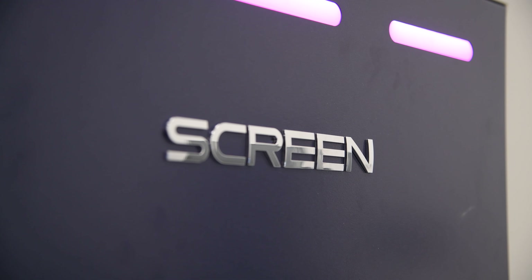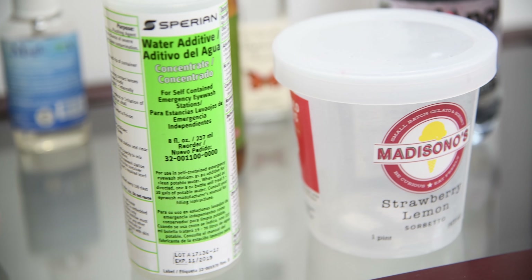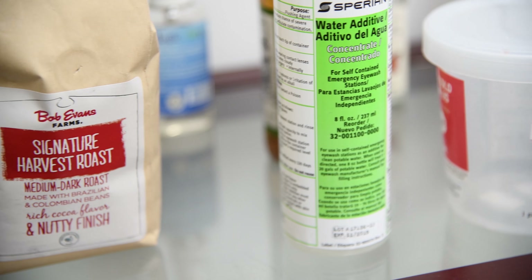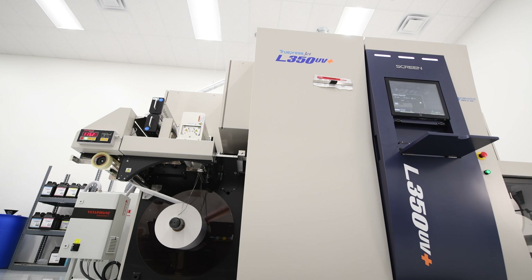There's a vivid mode and a standard mode. What the Screen does is it gives us the ability to be more competitive in regards to offering live label proofs. So if a customer needs to see what their labels will look like, we can run a sample, send it to them, and get actual approval of what that label is going to look like.